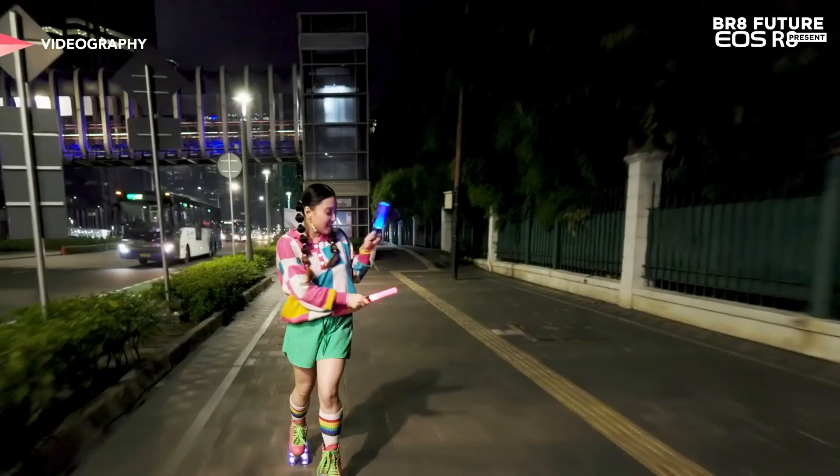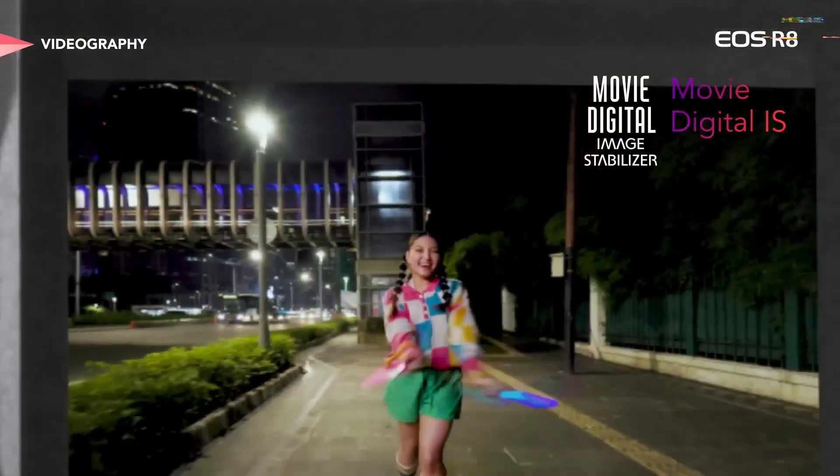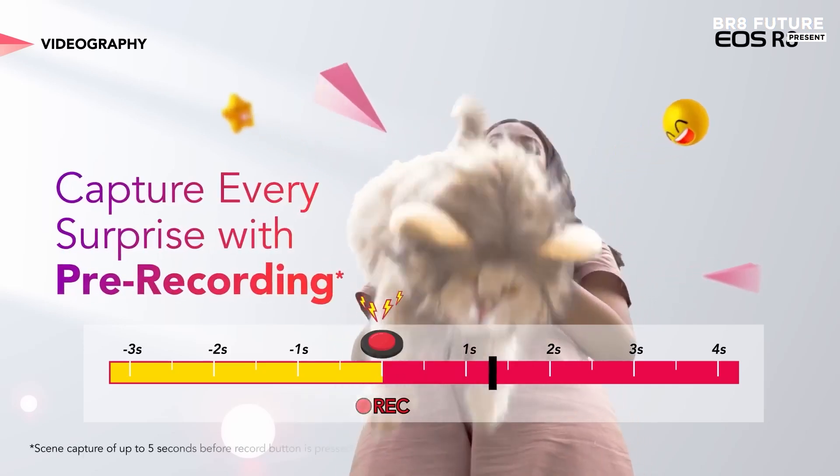Despite these minor issues, the R8 excels in performance, delivering bright, detailed images with little color distortion, making it one of the best cameras in its class for the price.